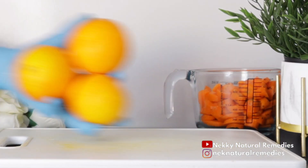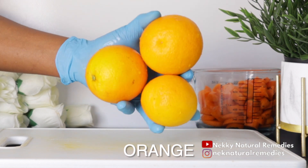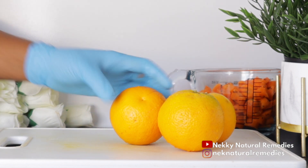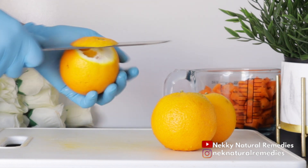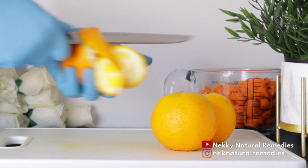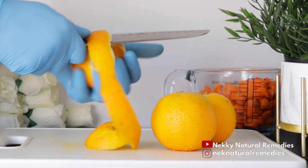After the carrot, the next ingredient is orange. I'm peeling off the skin because we are blending everything, but if you don't like the bitterness, go ahead and remove the seeds of the orange before you blend.